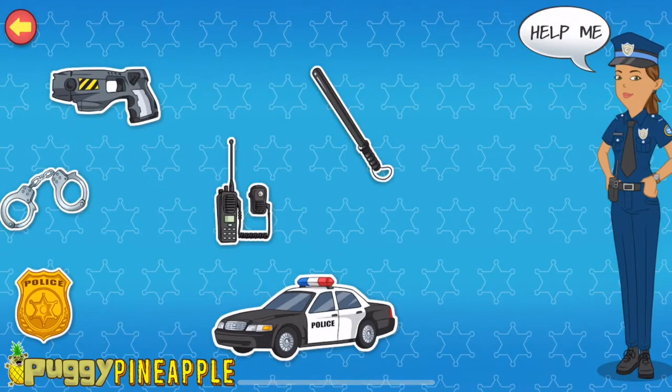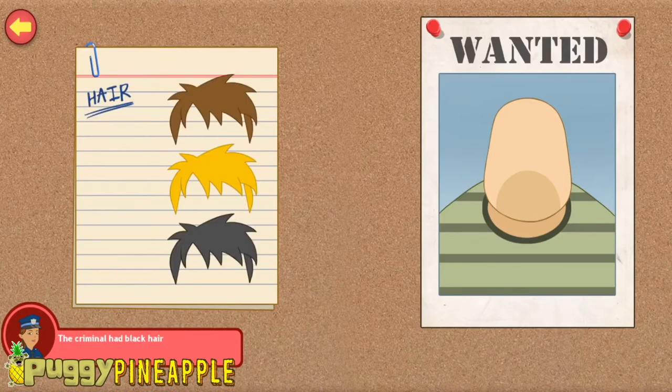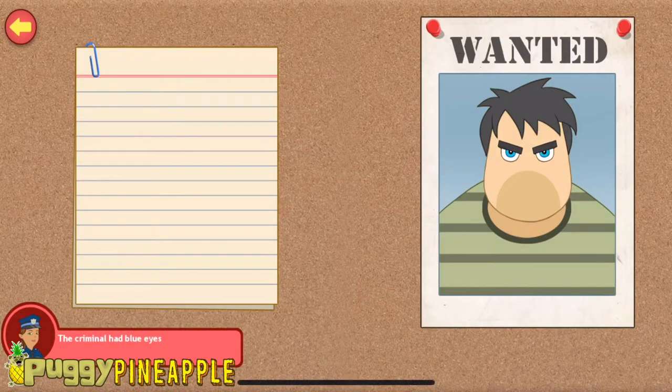Hi! My name is Officer Holly. Can you help me complete the face of the criminal? The criminal has black hair. He has blue eyes. You're doing great!